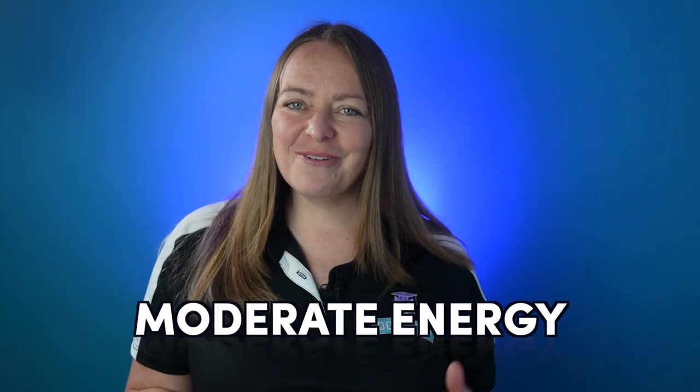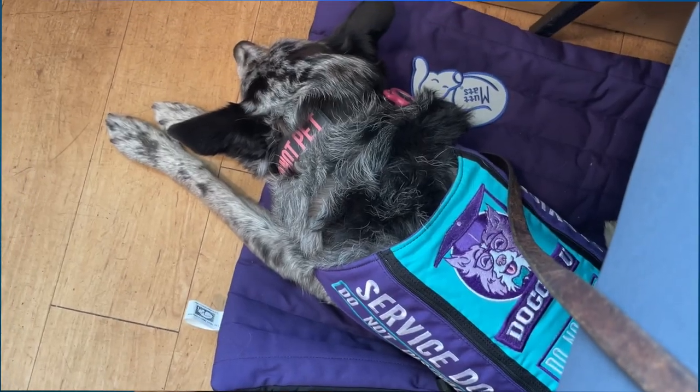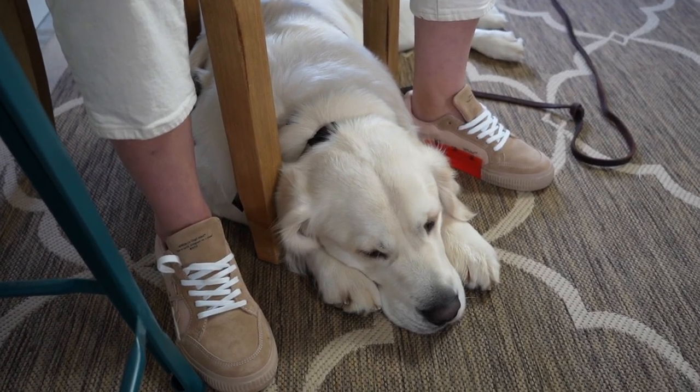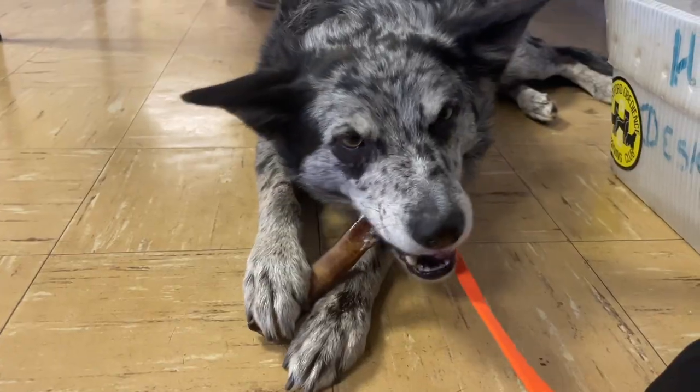Moderate energy: while this is not a requirement, a dog that requires significant exercise just to be calm in public isn't a good fit for most people, and the dog most likely won't be happy doing the job. You don't want to have to run your dog for an hour just to have them settle in Starbucks for 30 minutes while you have a coffee. Moderate and sometimes low-energy dogs are a good fit for most people, especially those with chronic illnesses. We want the dog to have enough energy and motivation to do the job without a ton of excess.